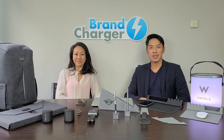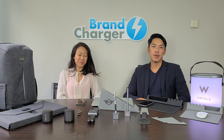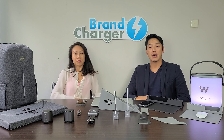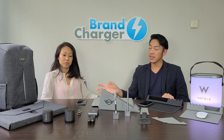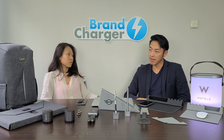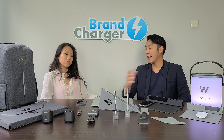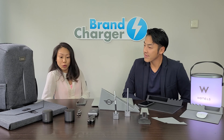Hello everyone, my name is Ethan and that's Crystal. Hi guys. We're both from Brand Charger and today we want to present you some new items that we developed, plus a couple of existing items we already have in the catalog. The holiday season is approaching, so we have many nice cool gadgets to show you.